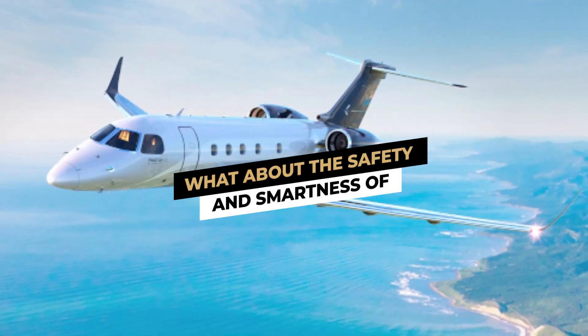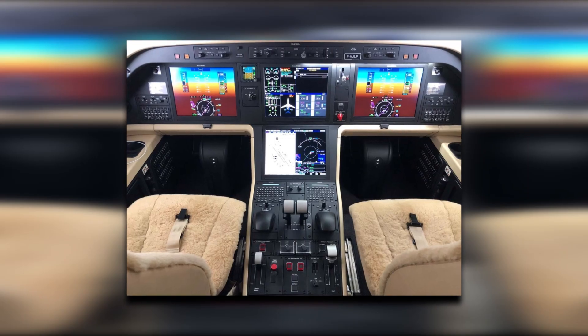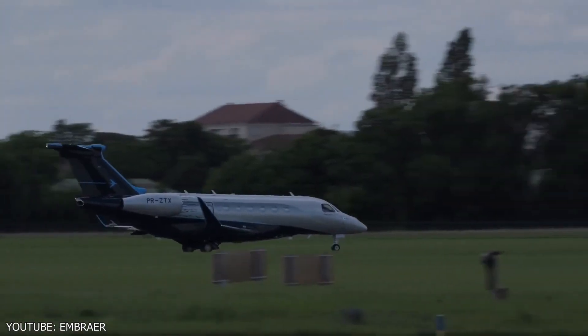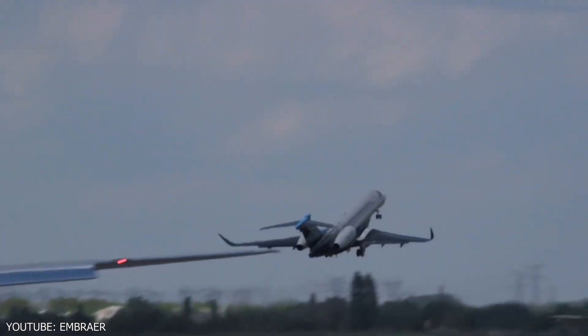In order to actively reduce turbulence, the Praetor 600 is equipped with complete fly-by-wire controls. Embraer is the only aircraft manufacturer to provide this technology in the super-midsized class.